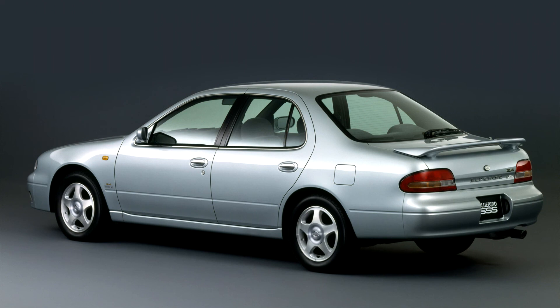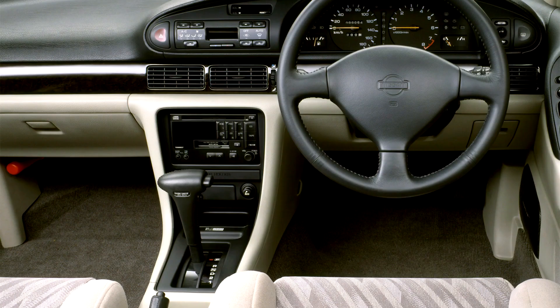The Bluebird SSS was set apart from the North American Altima in not only having the SR20DET and AWD ATESA as an option, but also in other details such as power folding retracting mirrors — some heated — and a rear wiper if equipped with a spoiler. US cars are also larger due to the fitment of bigger bumpers.